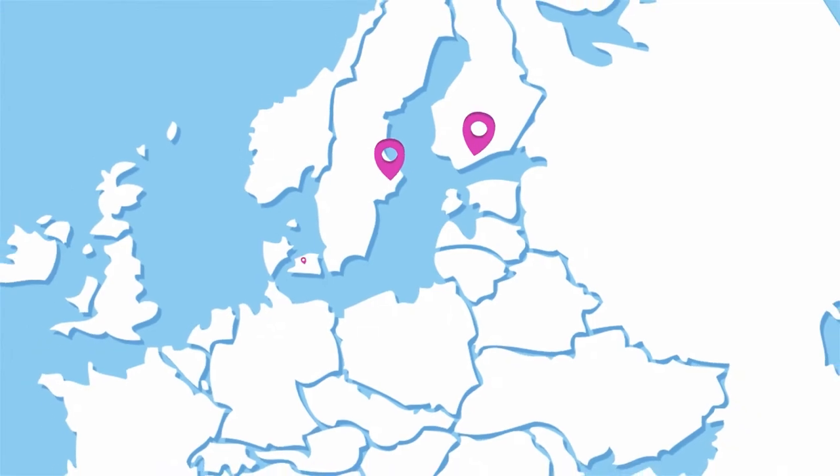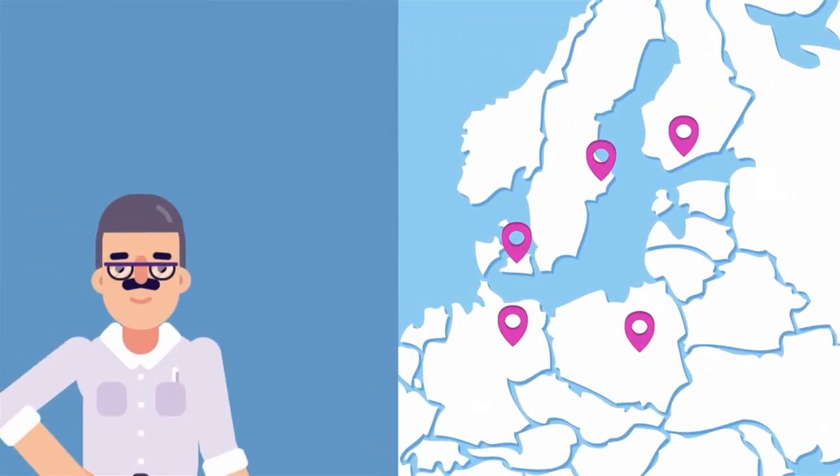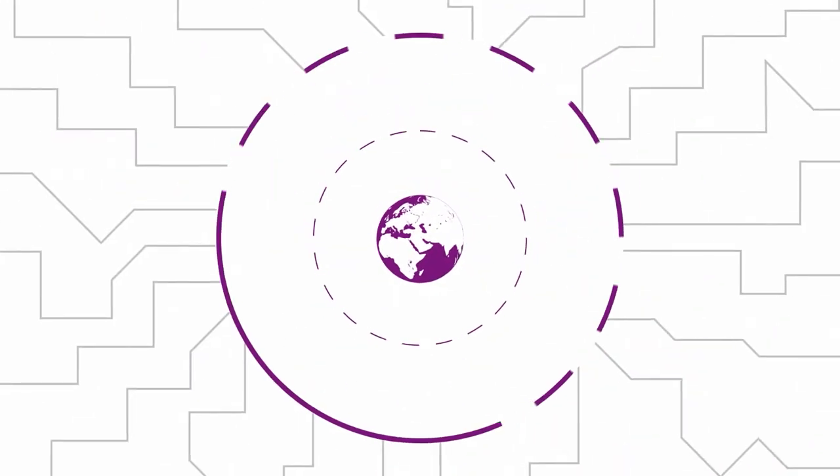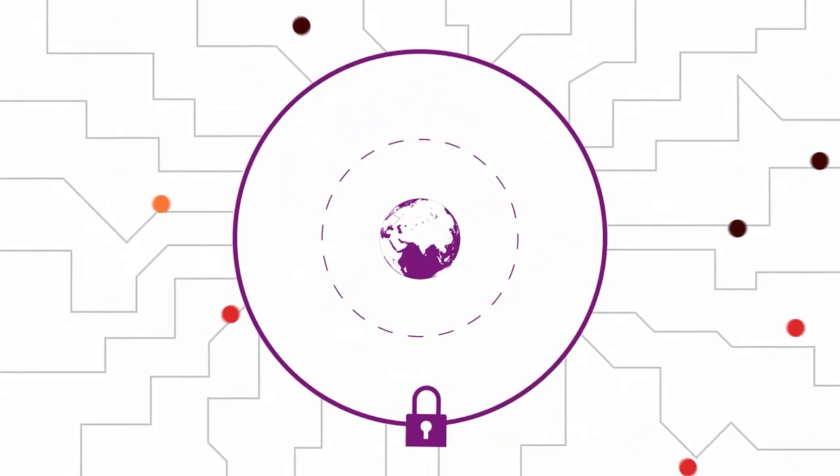When it's time for your international expansion, you can leverage multi-language and currency support — all backed with built-in security and compliance.